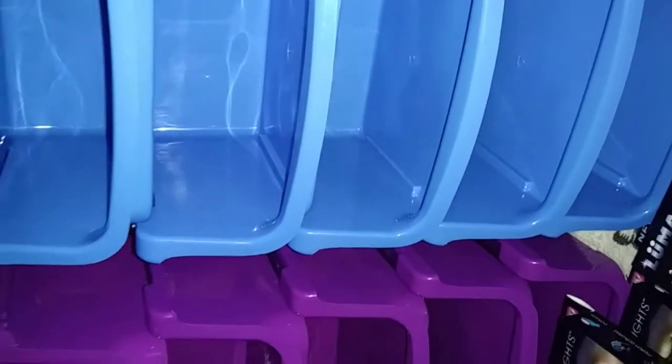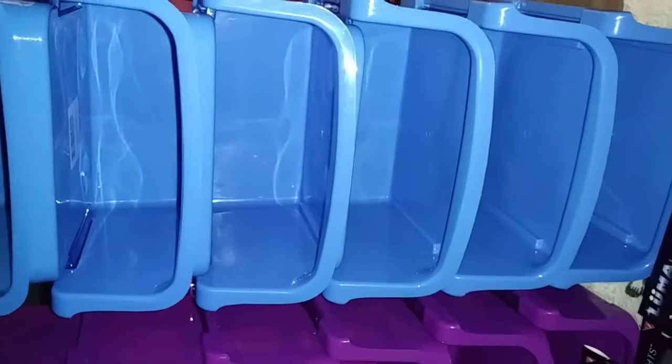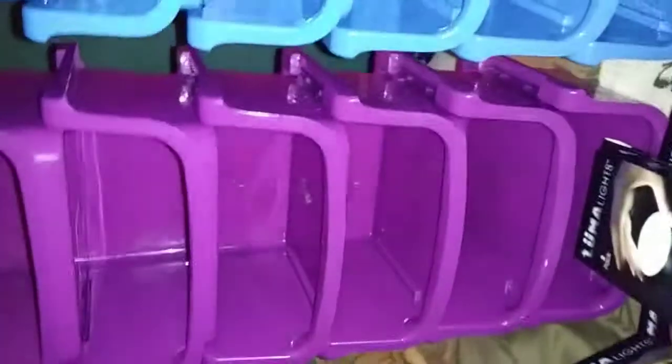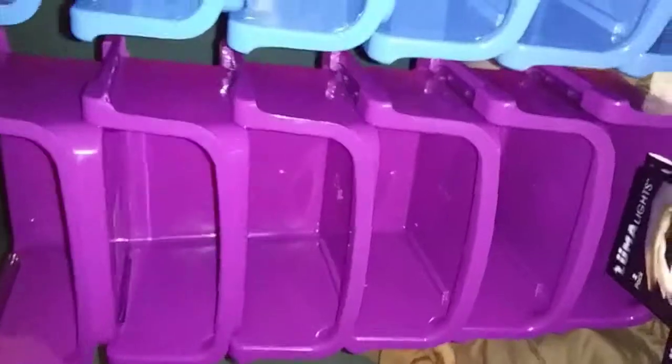Then I picked up more of these organizing bins. I absolutely love these. I picked up six of the blue and six of the purple. I'm really excited about these because you can store anything in them. They're very sturdy, and just for $1 each, you cannot go wrong.